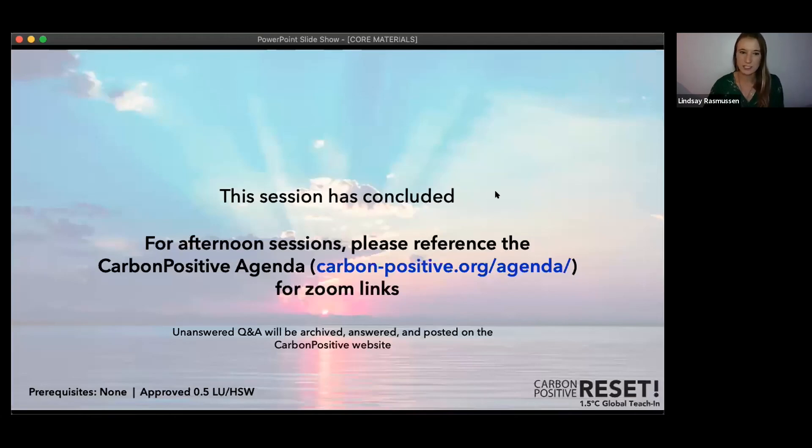For attendees interested in that topic, there is a session later focused on structural optimization — the first session after the break, in about an hour and a half. That's all for questions now, so we'll pause here. You can find your next session on the Carbon Positive website on the agenda page. Thank you again to Matthew and Catherine for your expertise and insight. We hope to see you all in a later session.